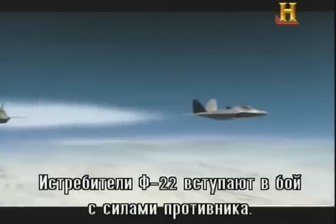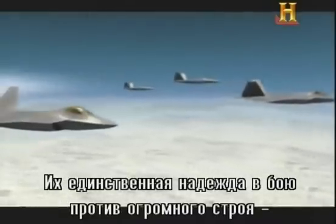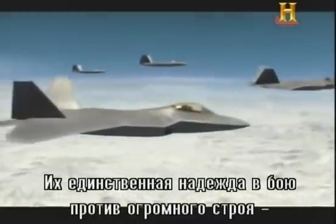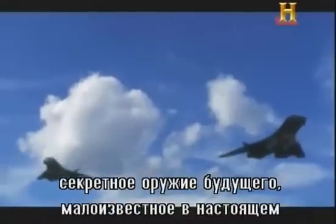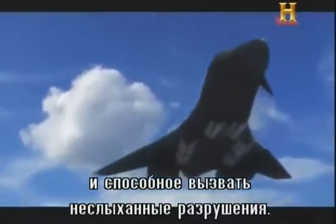The F-22s move to engage the enemy force. Their only hope of surviving against these overwhelming numbers will be a secret future weapon — one few today have heard of, capable of astounding destruction.